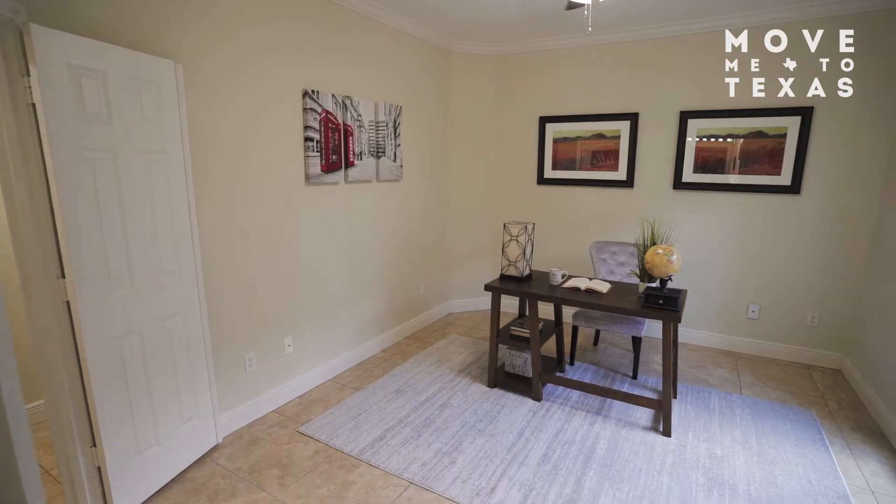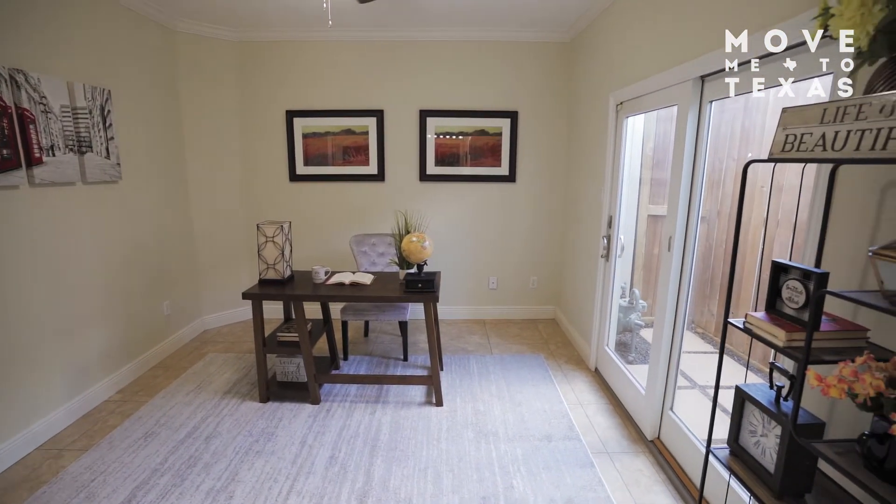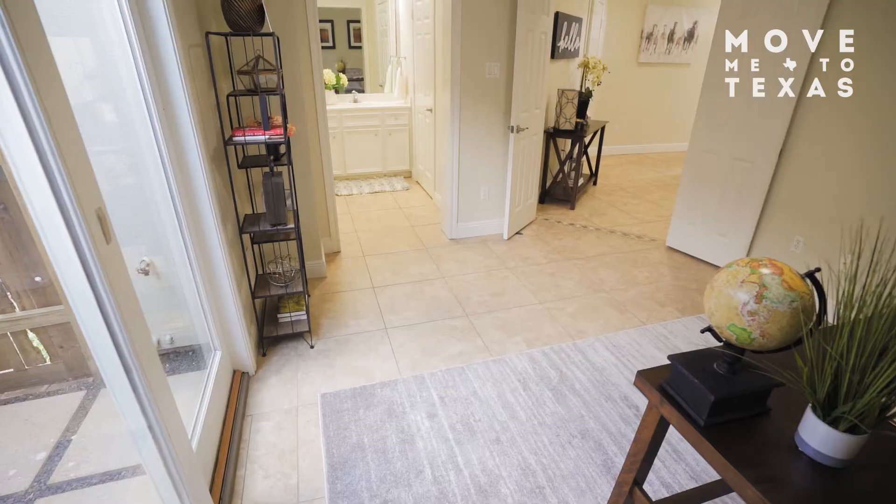On the first floor, the spare bedroom is perfect for your new home office or gym. It's also an ideal bedroom with walk-in closet.